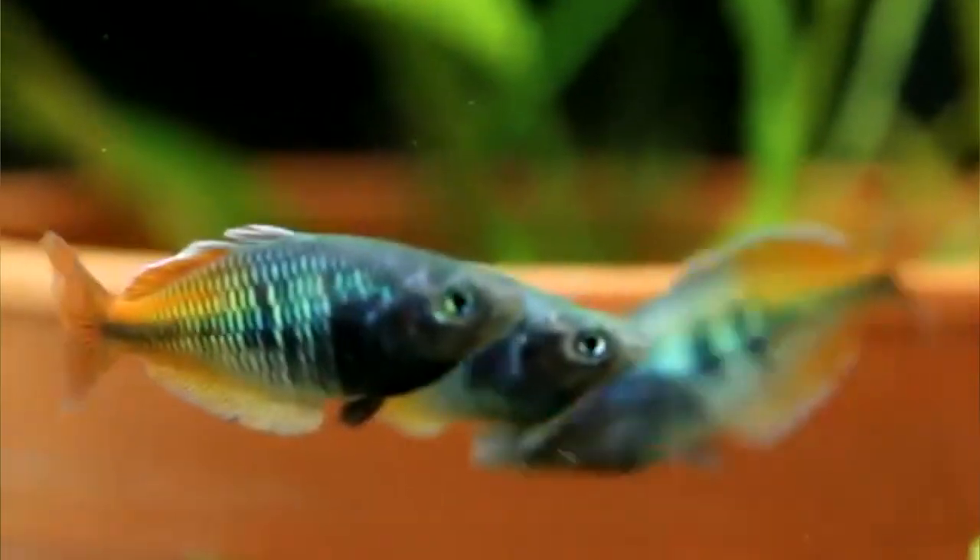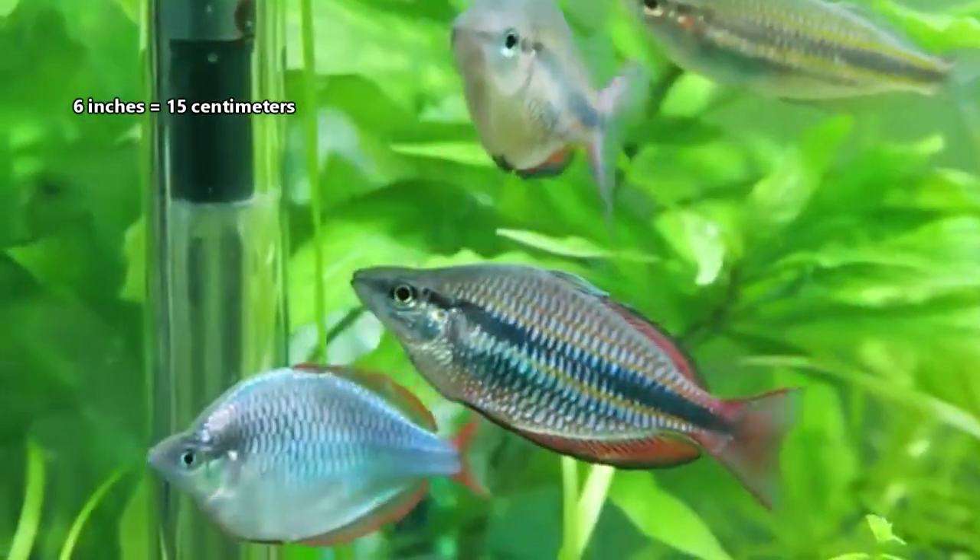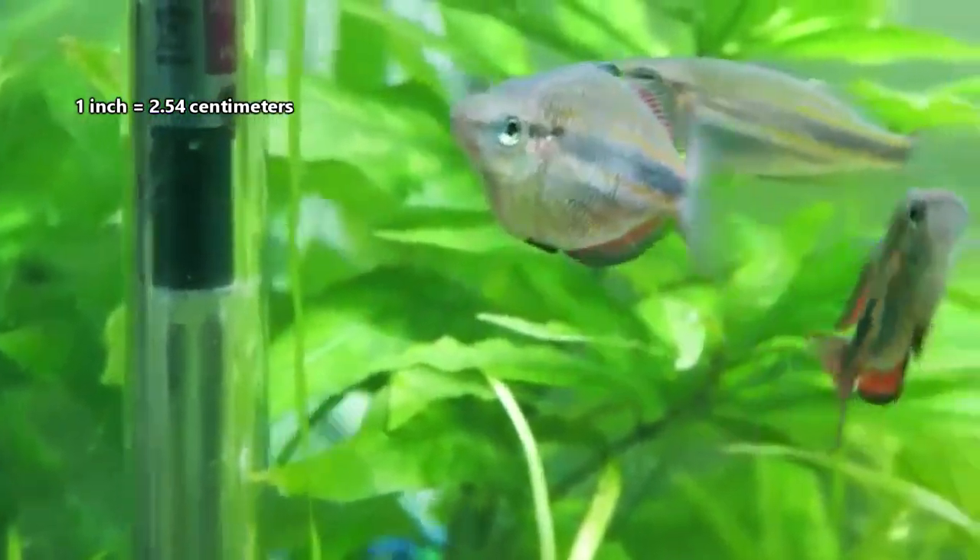Rainbow fish are excellent mosquito catchers, and eat aquatic insect larvae and other invertebrates as well as algae. In turn, they are eaten by larger fish and waterfowl. The larger species can get up to 6 inches long, but some barely reach an inch in length.